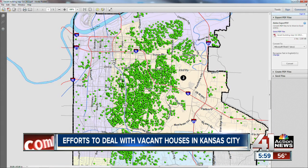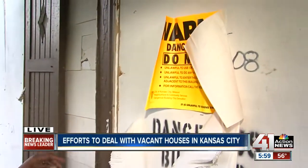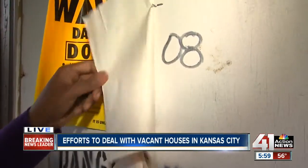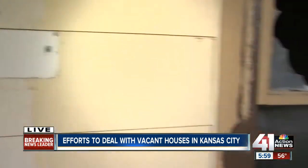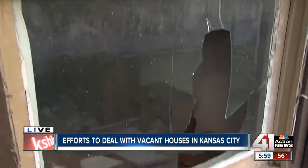Lisa Benson is here to explain why taxpayers all over the city are really concerned. Right now I'm live at 3111 Poplar, and this building is boarded up, and it's been like this since 2008. There are thousands of houses just like this one throughout the city, and as this house sits empty, taxpayers are losing money.